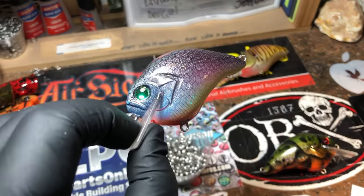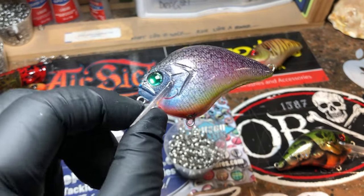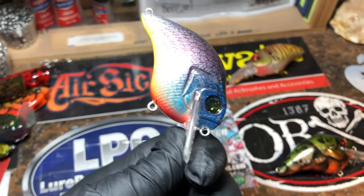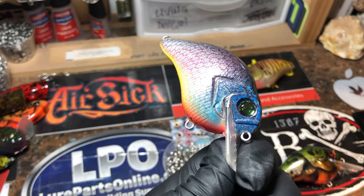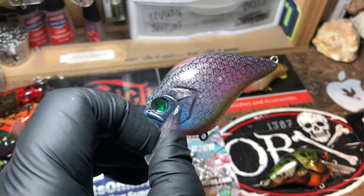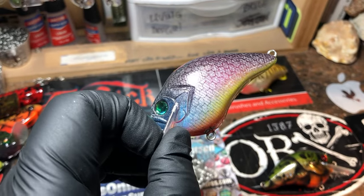Here's that Neon Pumpkin — this is part of an existing order going out today to Dirk in Kansas. This is one of his first 20-piece order; he's got a couple more in the pipes. This is that neon pumpkin seed with a little bit of white pearl sheen on top and the scaling — fun bait.